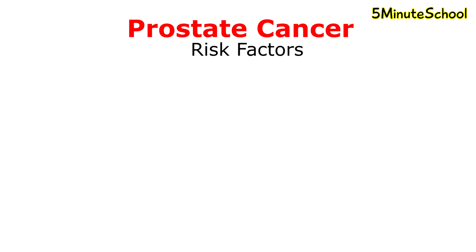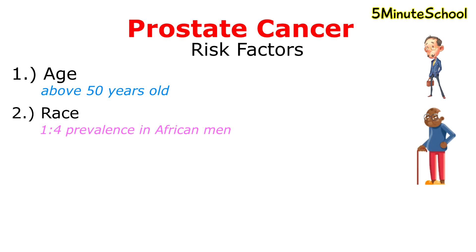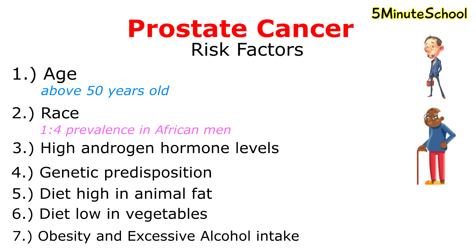The risk factors of prostate cancer include age — being over 50 years old — and race. Prostate cancer is more common in African men, where the rate is 1 in 4, whereas with other men the rate is 1 in 8. Other contributing factors include high androgen hormone levels, a genetic predisposition to prostate cancer (if your father or brother have also had it), a diet high in animal fat, and a diet low in vegetables. Obesity and excessive alcohol intake are also linked.